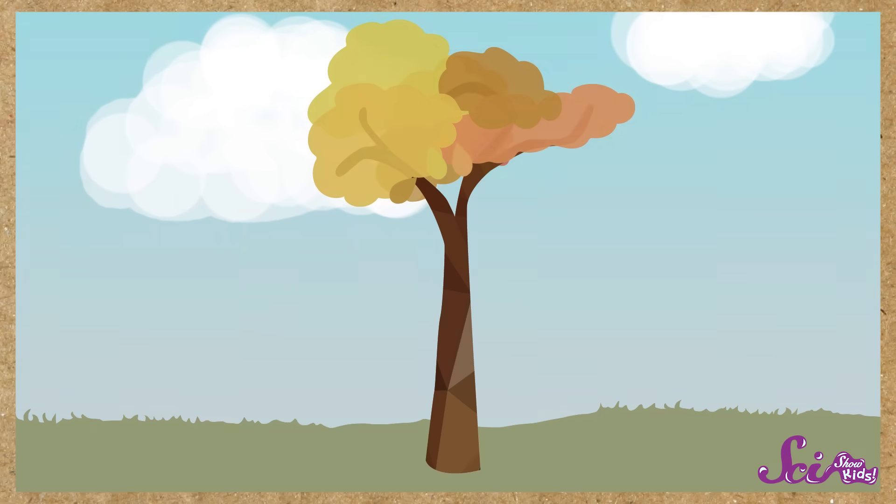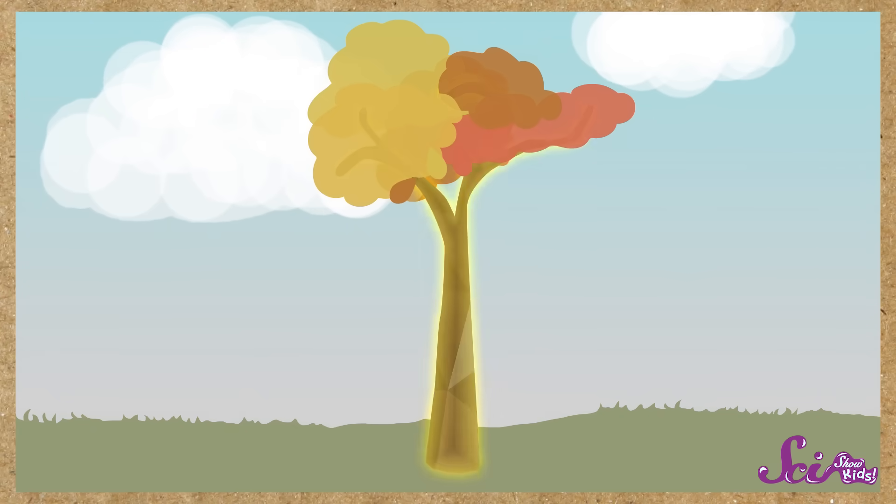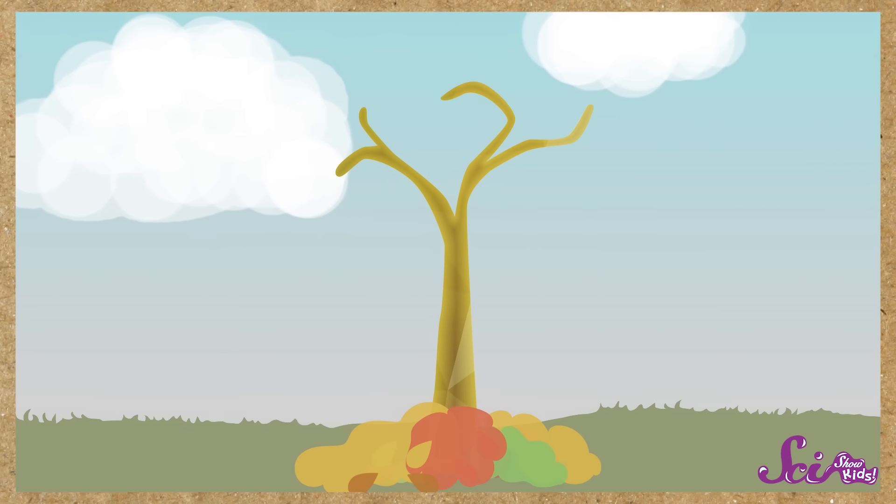And when that starts to happen, you might want to take the time to enjoy these pretty leaves — because not long after they turn color, they begin to fall. They fall because, without their chlorophyll to help them make energy, the leaves don't really have a job to do. So as winter approaches, the energy that the leaves have made flows into the tree and gets stashed away. Then, when the time is just right, they break off from the branches and fall to the ground.